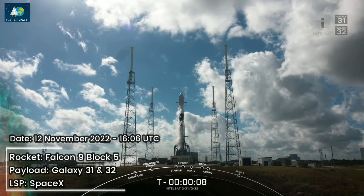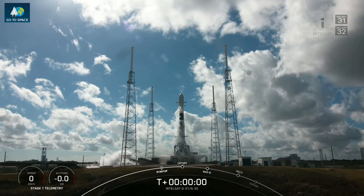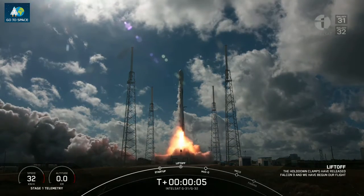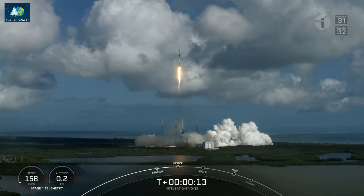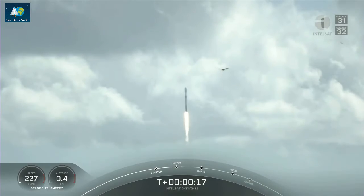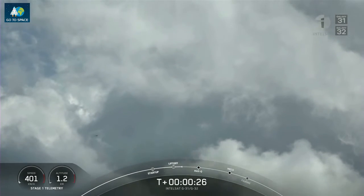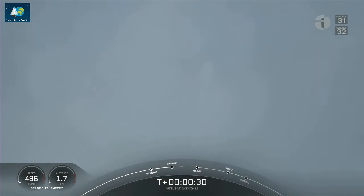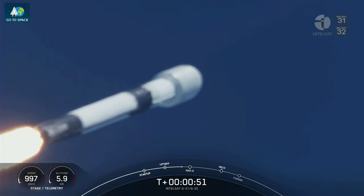T-minus 10, 9, 8, 7, 6, 5, 4, 3, 2, 1, and liftoff of Intel SAD Galaxy 31 and 32. Go Falcon 9. Vehicle is pitching downrange. M1D chamber pressure is nominal. Successful liftoff of Falcon 9 from Space Launch Complex 40 at Cape Canaveral Space Force Station in Florida. We're carrying the Intel SAD Galaxy 31 and 32 payloads to orbit.